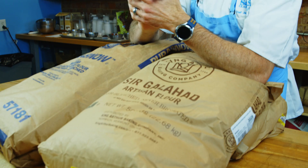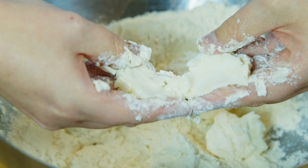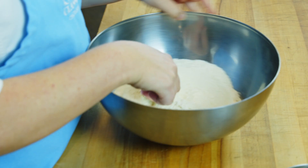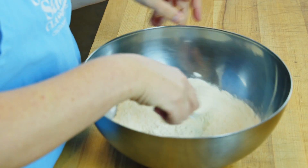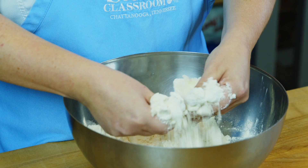What you need to know about all-purpose flour is that depending on what region of the United States or the world you live in, the all-purpose flour can be mixed differently — because all-purpose flour, being that mix of cake flour and bread flour, means those two have different protein contents.